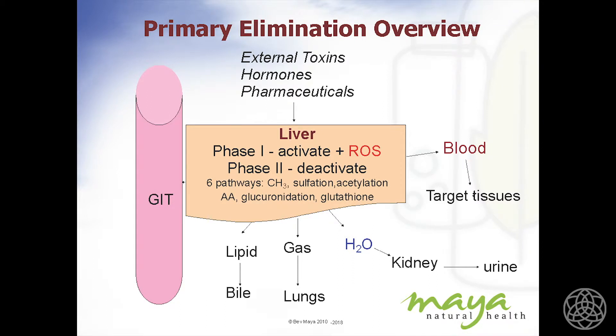There are six different Phase 2 detox pathways: methylation, glucuronidation, sulfation, adding an amino acid, and a pathway involving glutathione. There's a lot of research and excitement around glutathione. That's what red grape skins are all about — they contain a high amount of resveratrol, which increases glutathione.